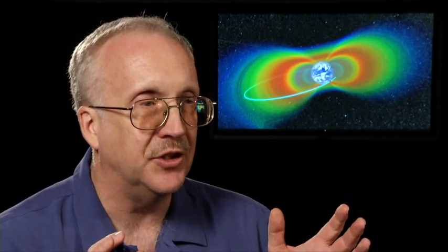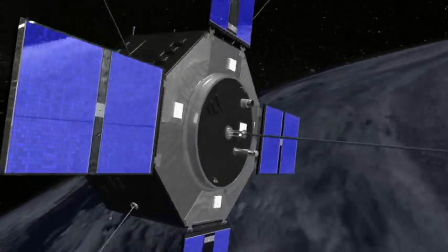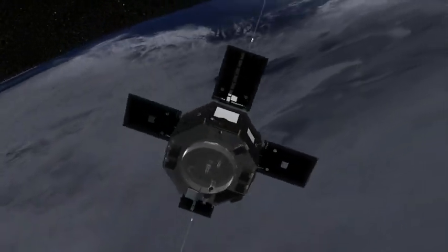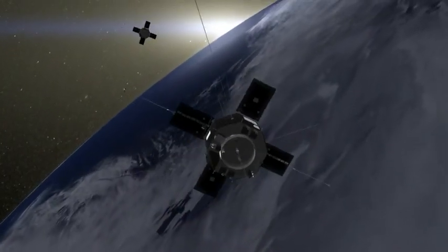The RBSP spacecraft are focused on the dynamic radiation belts in the Earth's inner magnetosphere. They're the only spacecraft that focus on those. Consequently, they're a critical component in the series of phenomena that link the Sun to the Earth.